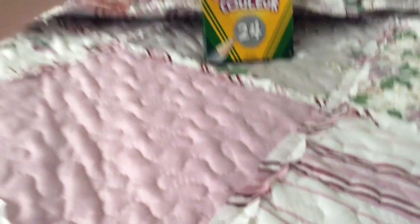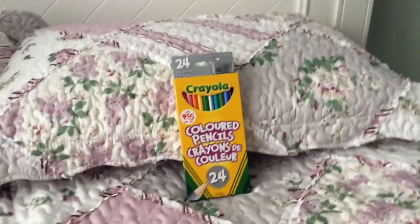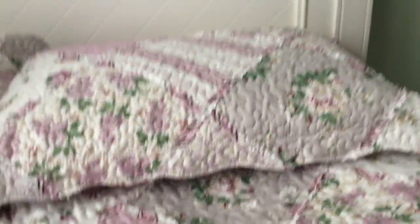Last two things: I've got pencil crayons, a 24 pack. It comes with a sharpener but I don't use those sharpeners — they're not that good. I don't like them that much, plus I've already got one. And finally I have my markers.